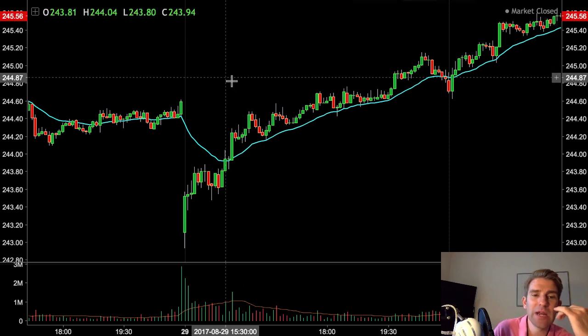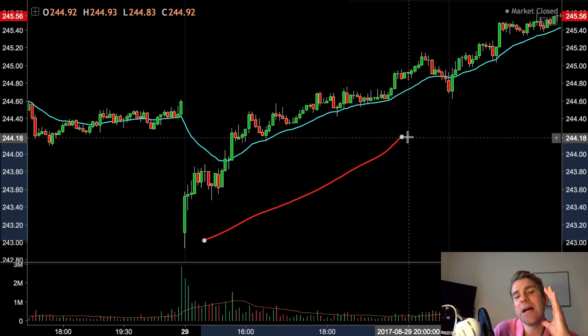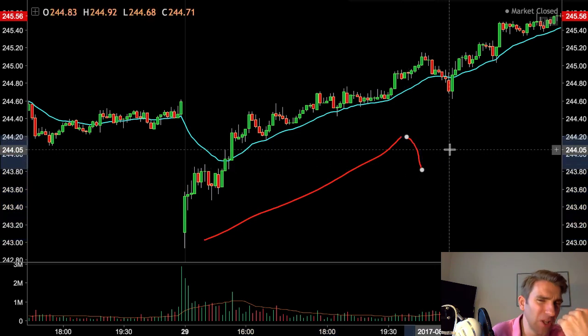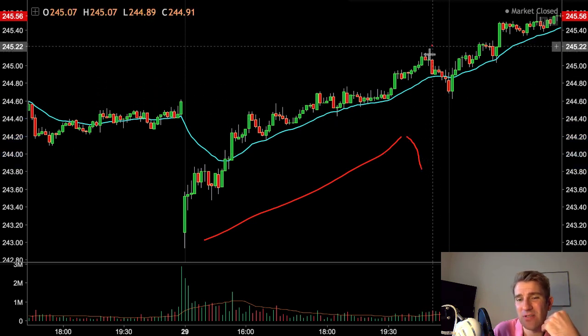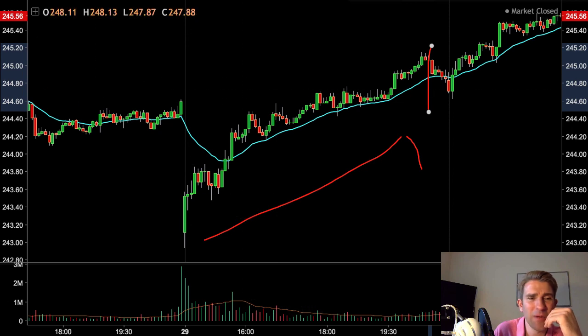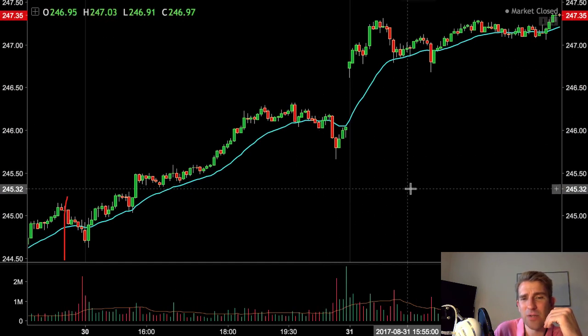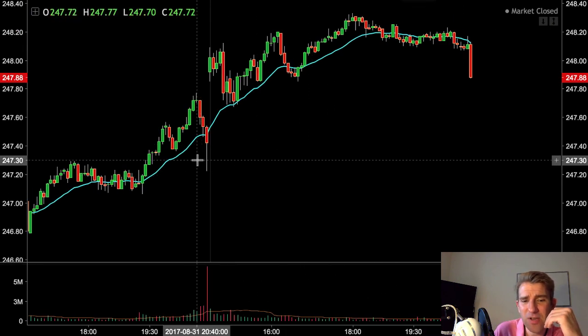On a big uptrend day, you may get a little pullback as people take profits — that often happens. Looking at these charts, you can see there was a little pullback near the close on this one, a broader pullback on another, but in general on trend days there's often a brief pause or small retracement before continuing.